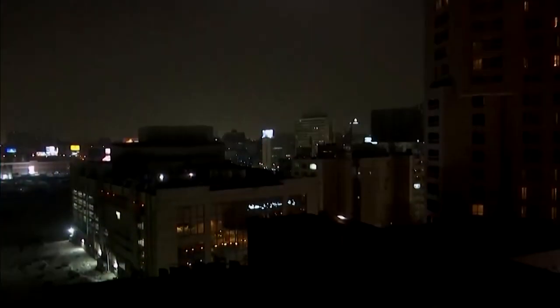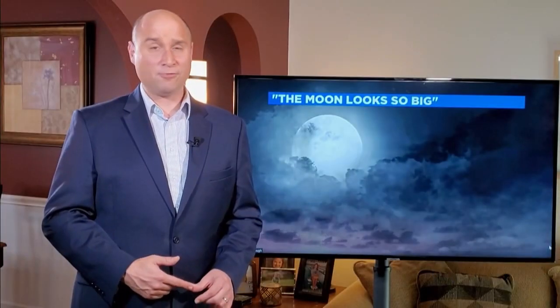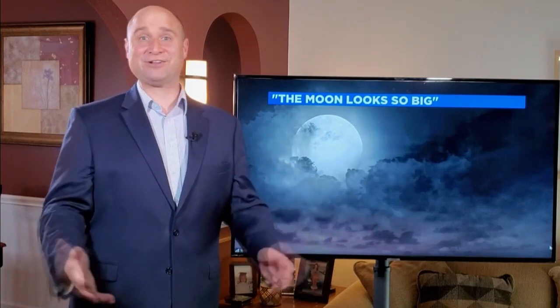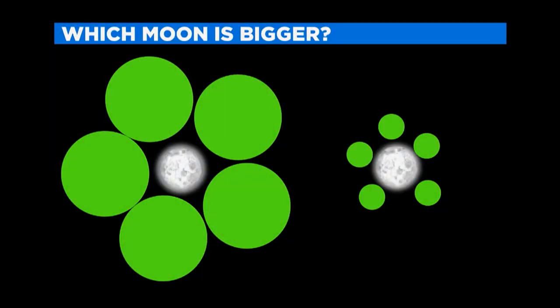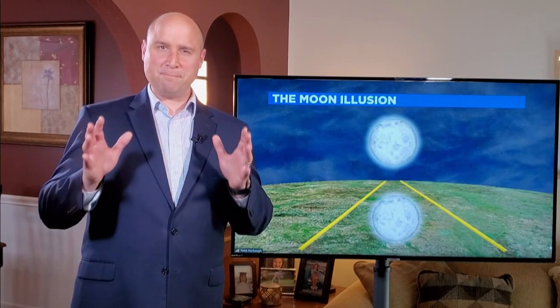Have you ever looked at the moon coming up over the horizon and thought it looked so big, only a couple hours later to see it higher in the sky looking kind of small? What if I told you that was just an illusion? Which of these moons is bigger? The one on the right actually looks a little bigger, but that's just because the perspective is changed once you look at the objects around it. If you take all the objects away, you'll notice both moons are actually the exact same size.